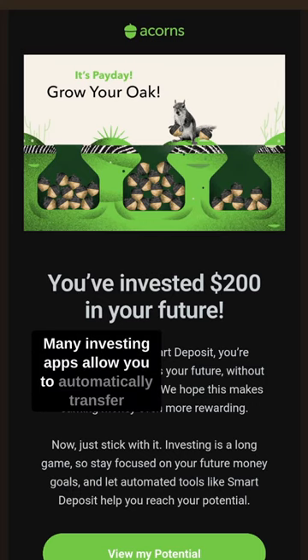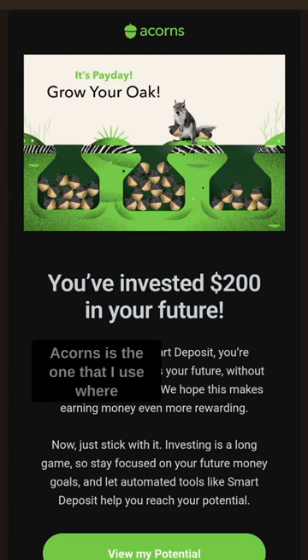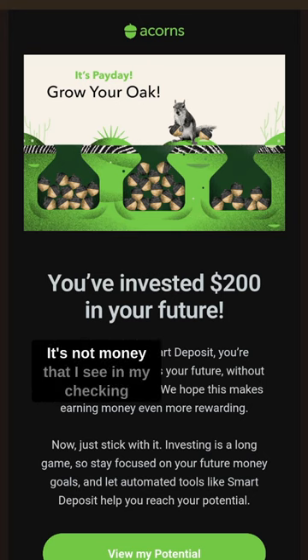Many investing apps allow you to automatically transfer money from your paycheck into your investment account. Acorns is the one that I use, where I have $200 automatically taken from my paycheck and put into my robo-investing account. I don't have to think about it — it's not money that I see in my checking account, so it's not available for me to spend, and it just automatically does this.